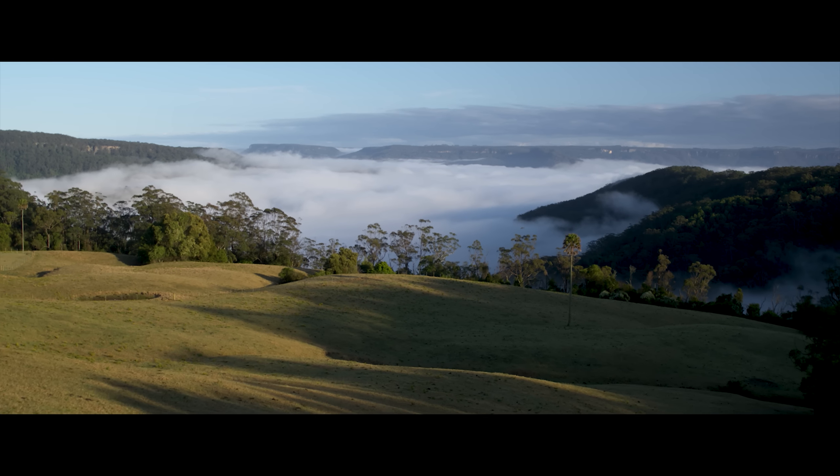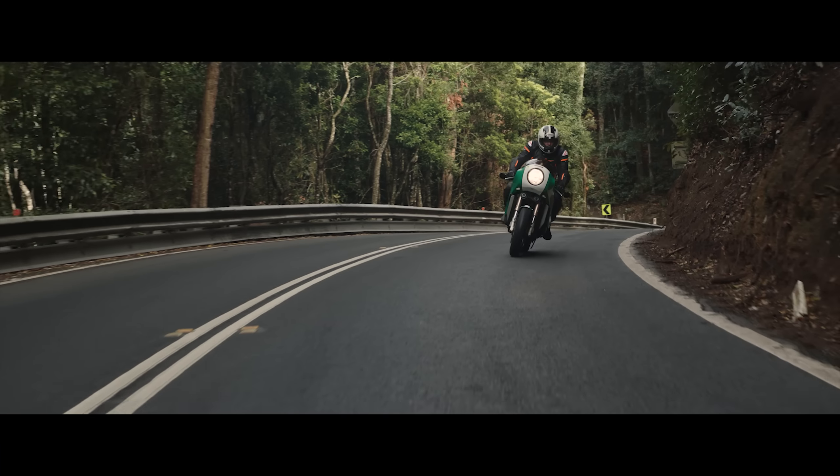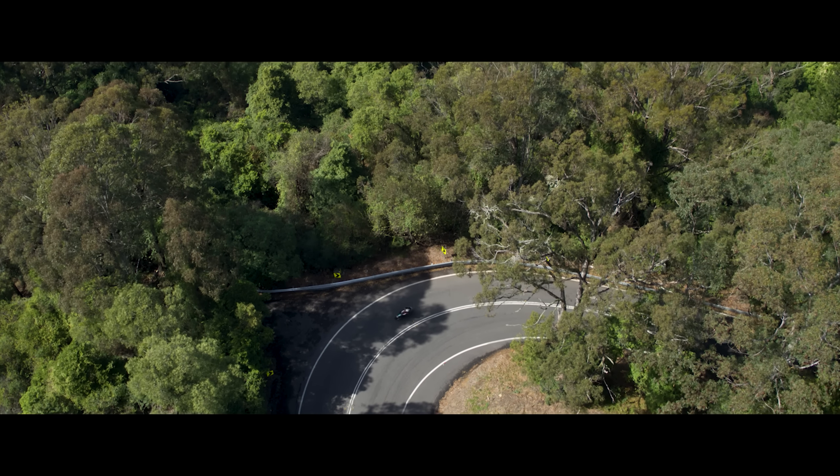Kangaroo Valley — it's a little hidden gem, really. The road's great fun to ride on. It takes me back to my childhood where each corner is a new exploration. But there's a bit of everything, so you've got to have your wits about you when you're going up and down there.